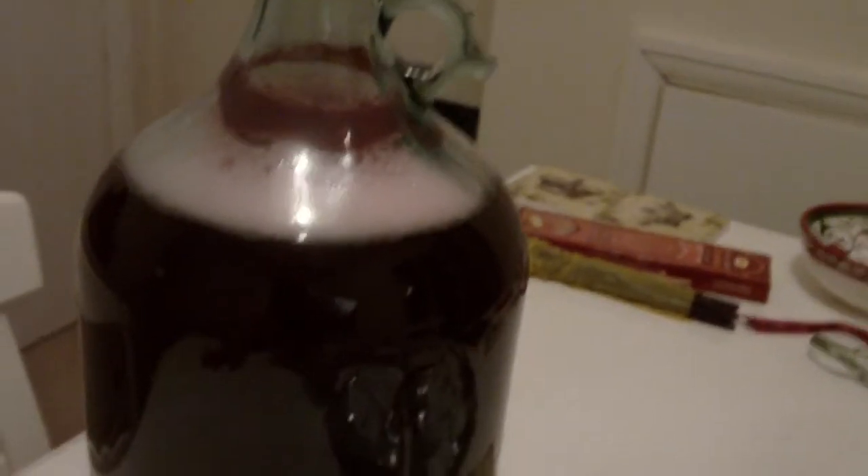Hello boys and girls, it's Homebrew Wednesday! Hey guys, Jonah here - it's Homebrew Wednesday again. Don't worry, no more singing, I promise. Well, maybe not this week anyway.